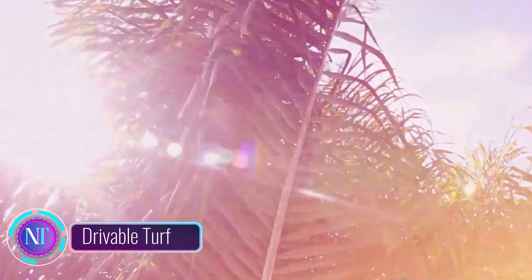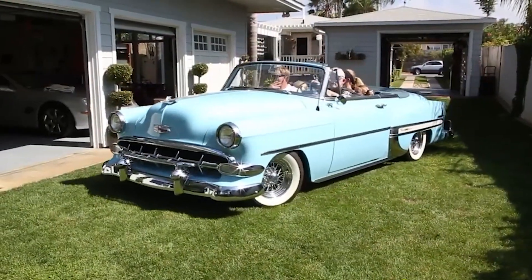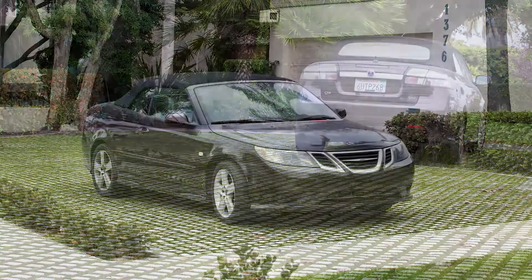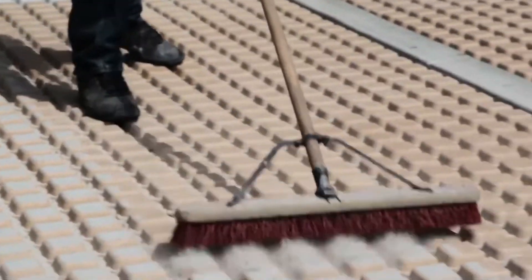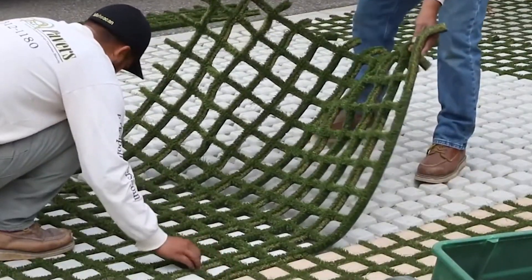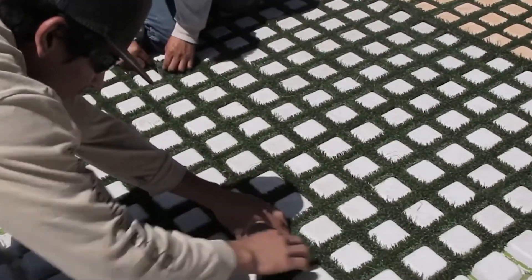Have you ever wanted a lawn that you could drive on? Drivable Turf is a revolutionary new product that combines the beauty of a natural lawn with the durability of concrete. It's perfect for a wide variety of applications, from parking lots and driveways to playgrounds and parks. To install, simply place the flexible polymer mesh on the desired area, fill it with concrete, then add a layer of sand and binder, and lay the lawn on top.